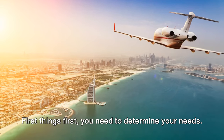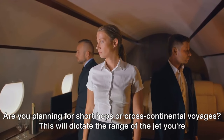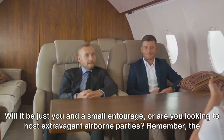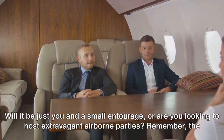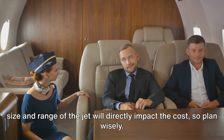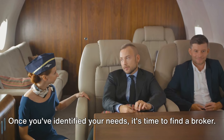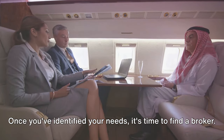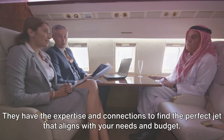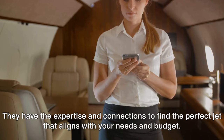First things first, you need to determine your needs. Are you planning for short hops or cross-continental voyages? This will dictate the range of the jet you're looking for. Also, consider the size — will it be just you and a small entourage, or are you looking to host extravagant airborne parties? Remember, the size and range of the jet will directly impact the cost, so plan wisely. Once you've identified your needs, it's time to find a broker. Think of your broker as your personal jet matchmaker.